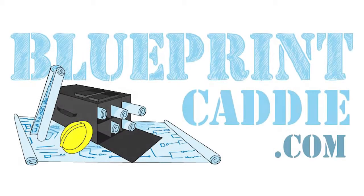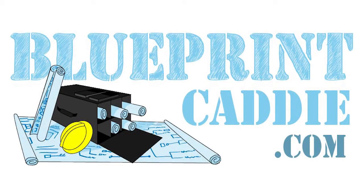What if there was a great, efficient way to organize and transport your important blueprint documents? Well now there is! Introducing the Blueprint Caddy.